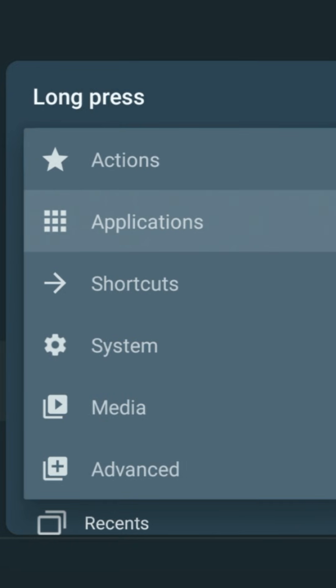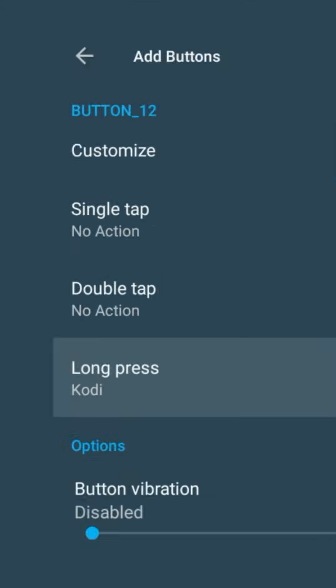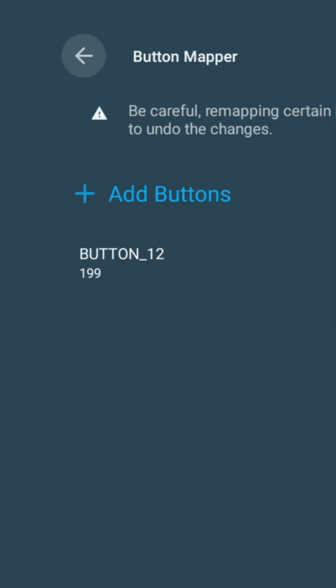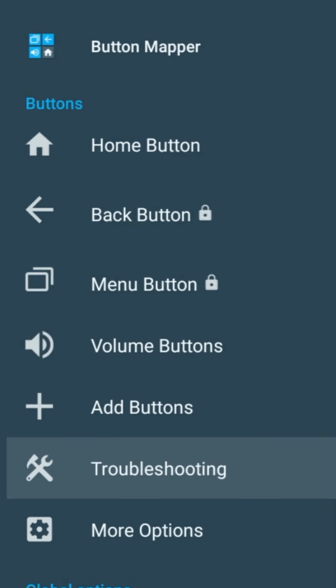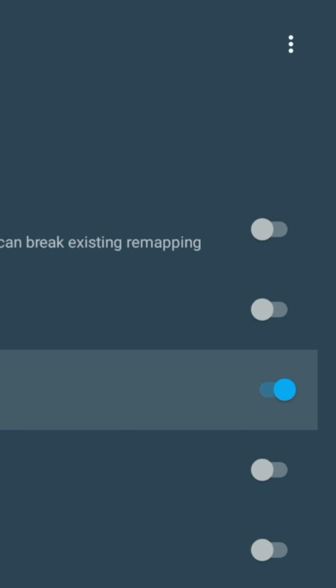I'm using Kodi for this example but you can pick anything — YouTube, Plex, Disney Plus, whatever you use most. Before testing, go back and turn on alternate button handling under the troubleshooting menu. That's what makes it work on the Shield.